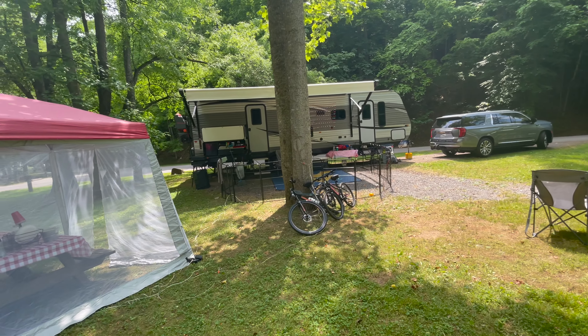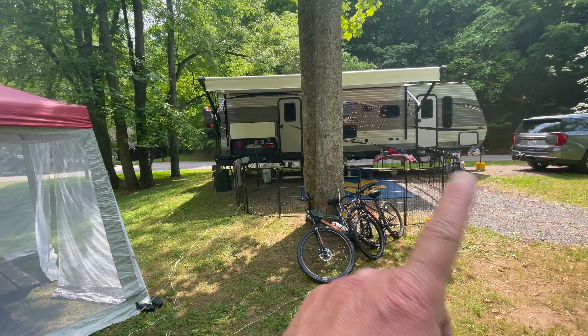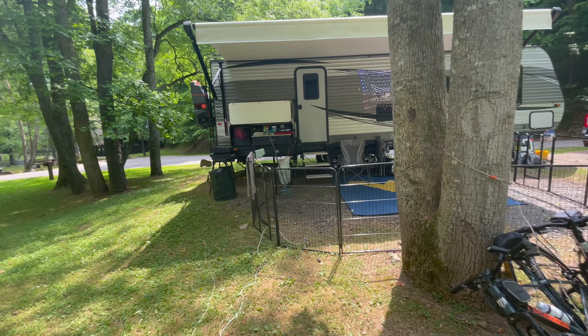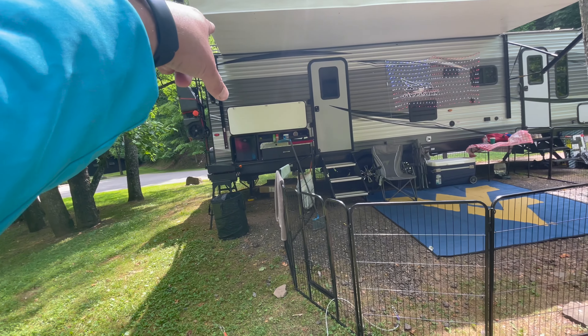There's the camper as she sits. I didn't do any leveling — I could have, but I didn't. It's slightly off level to the backside.